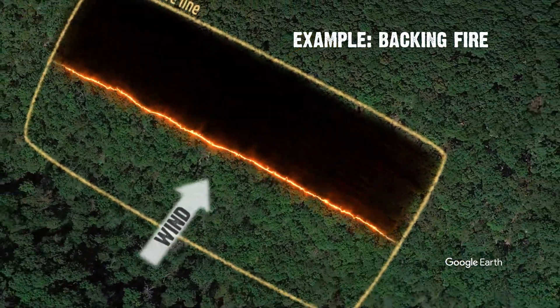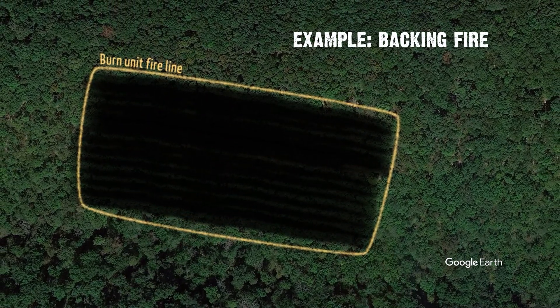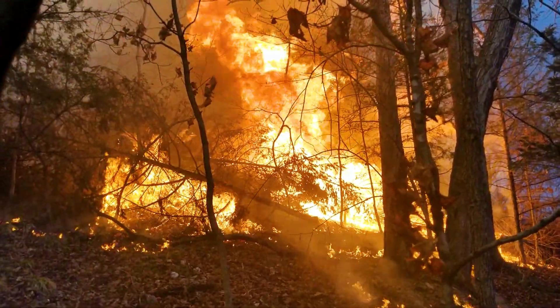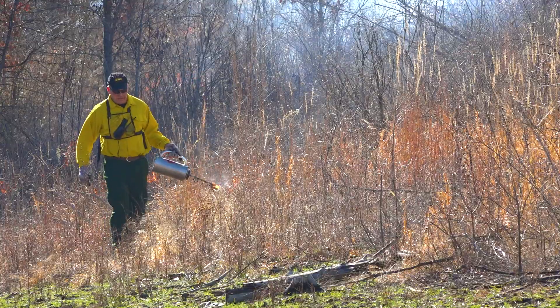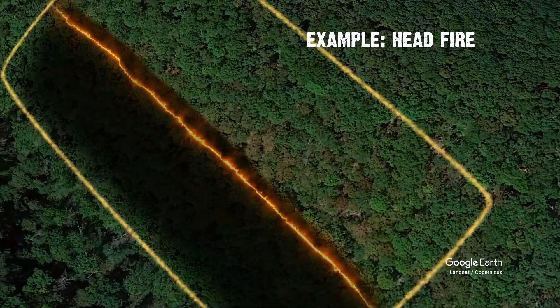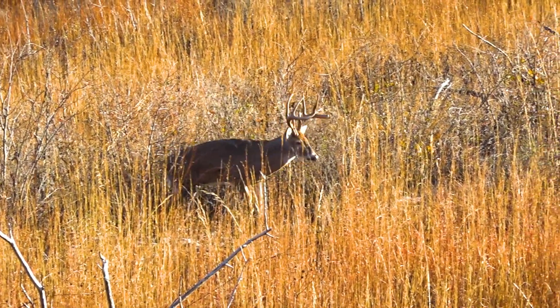Another way we can refine that tool is the intensity of a fire. A backing fire coming downhill or backing into the wind is going to be less intense than a head fire. Rushing uphill, that heat is rising, it's preheating fuel, drying it out — it's going to do more consumption and the flame height is going to be much taller. You can control the intensity of the fire based on how you set it: a backing fire, a strip fire, or a head fire. We'll go over those later on to reach the objectives you want to reach.